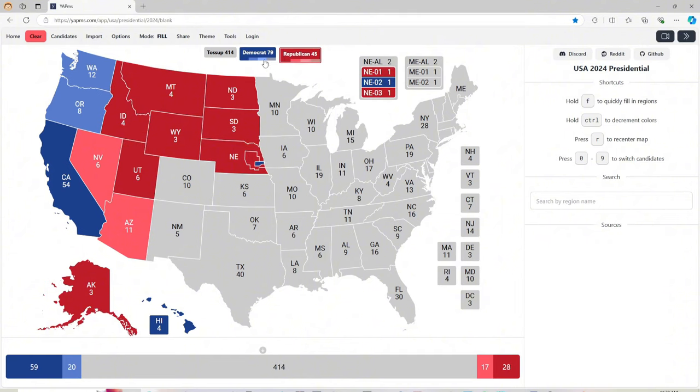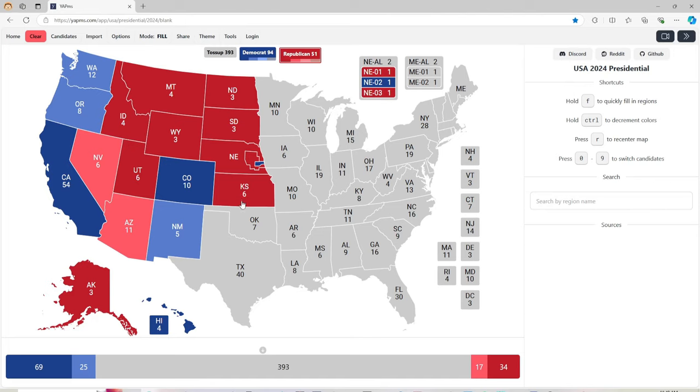Colorado with 10 electoral votes is blue for Kamala Harris. New Mexico with 5 electoral votes is light blue for Kamala Harris. Kansas with 6 electoral votes is red for Donald J. Trump. Oklahoma with 7 electoral votes is red for Donald J. Trump. Texas with 40 electoral votes is light red for Donald J. Trump.